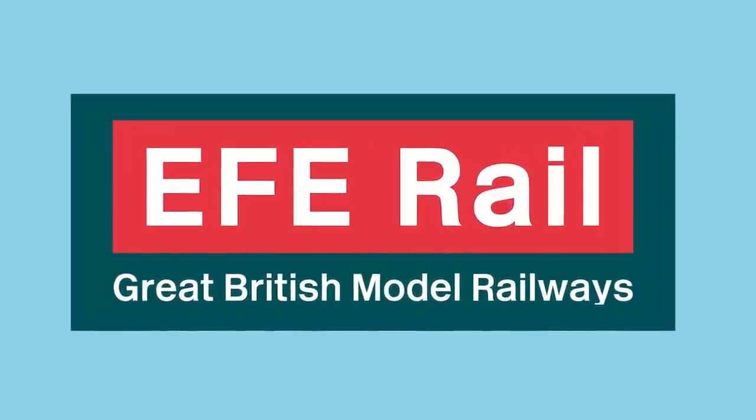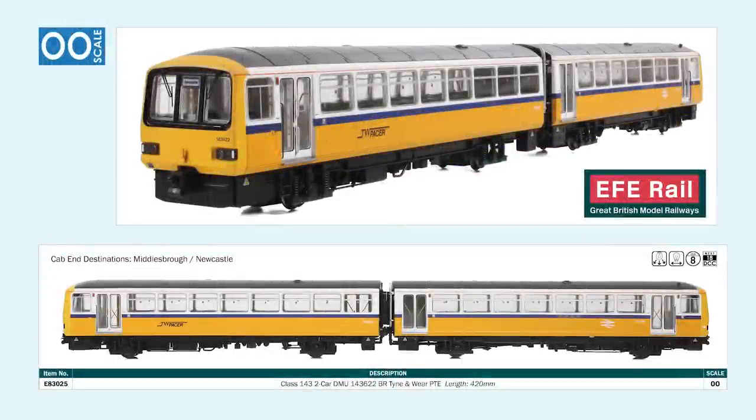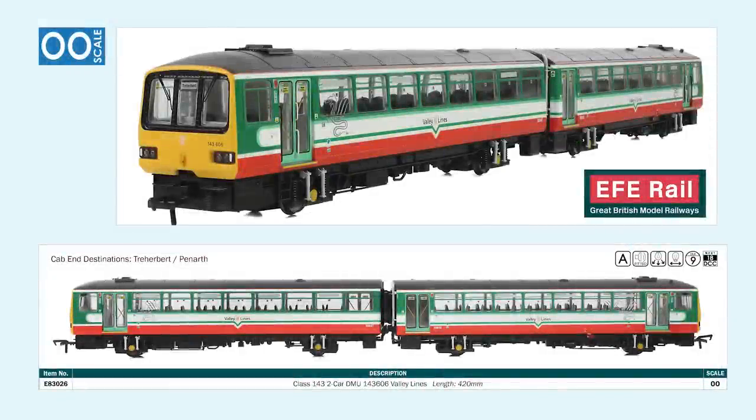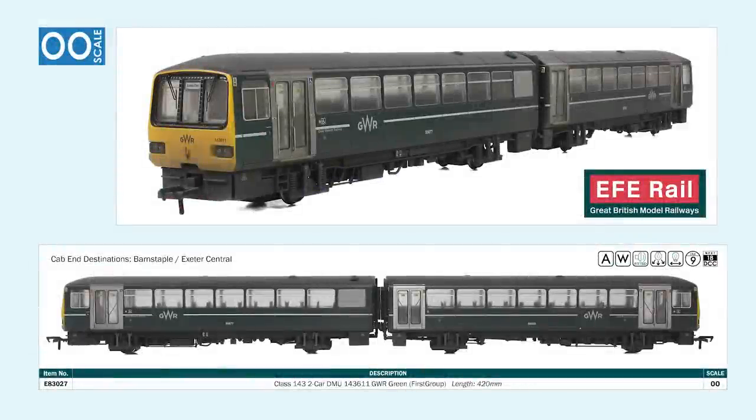Next we have new models from EFE Rail, and this spring sees the release of the Class 143 and 144 two-car diesel multiple units in 00 scale. Part of the Pacer family, the 143s and 144s were introduced by British Rail in the mid-1980s at a time when it was replacing its ageing fleet of first generation DMUs. Operating until 2021, these EFE models depict the units throughout their working lives. First is a Class 143 in British Railways Tyne and Wear Passenger Transport Executive livery. Next is a Class 144 in BR Regional Railways livery with a weathered finish. Then the attractive Valley Lines livery adorns a 143, followed by an Arriva Trains Wales Class 143 with weathered finish, and finally a Class 143 carrying the GWR green livery of First Group.